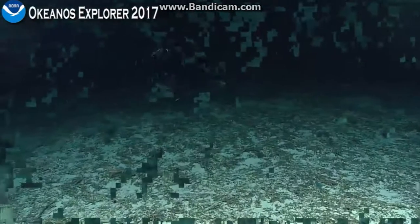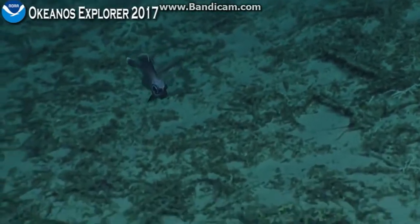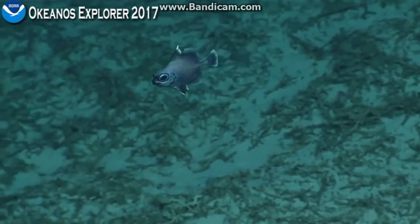Okay, so this is a family Oreos, Oreosomatidae. They get that name because the juveniles have very large scales on the lower part of the body, and somebody thought they looked like mountains — 'oreo,' a prefix from Greek for mountain.